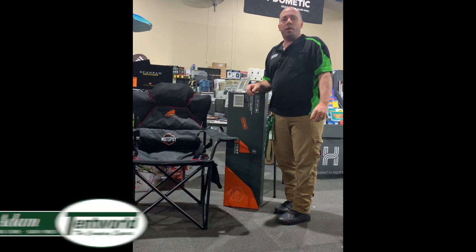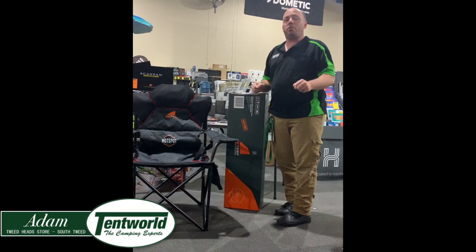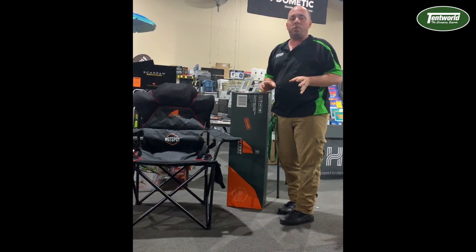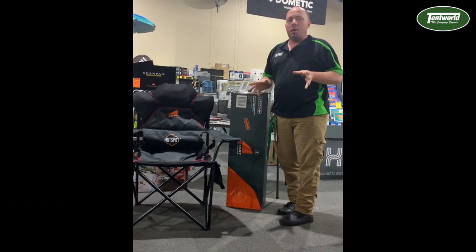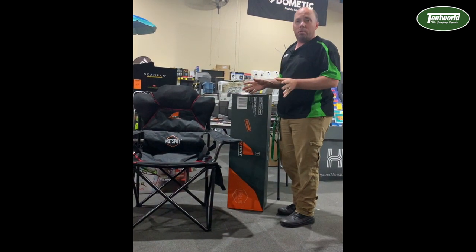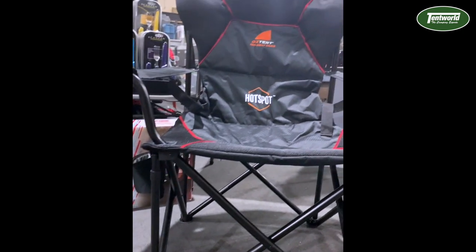Hi guys, it's Adam from Tentworld at Tweed Heads, and boy have I got another game changer for you. It's an exciting time of year where we're seeing all these brand new innovative and exciting products come through into stores. Let me introduce you to the brand new Red Belly Hotspot Chair by Oztent.